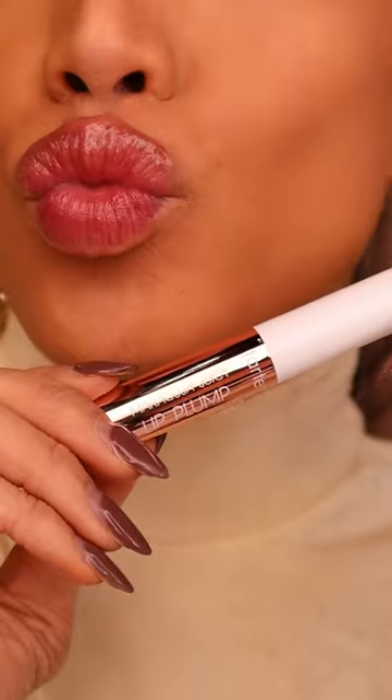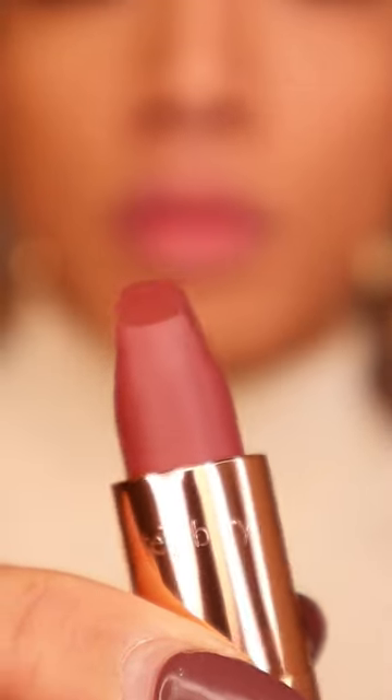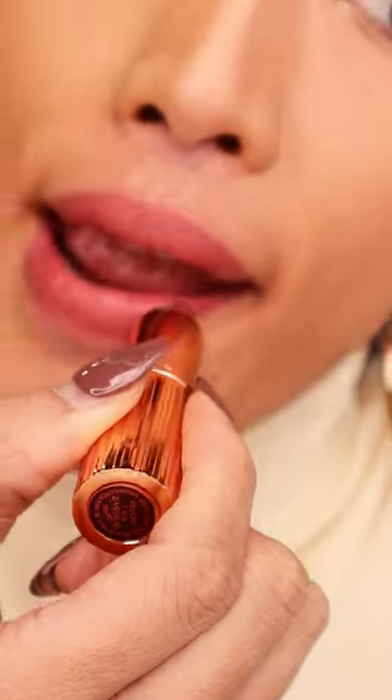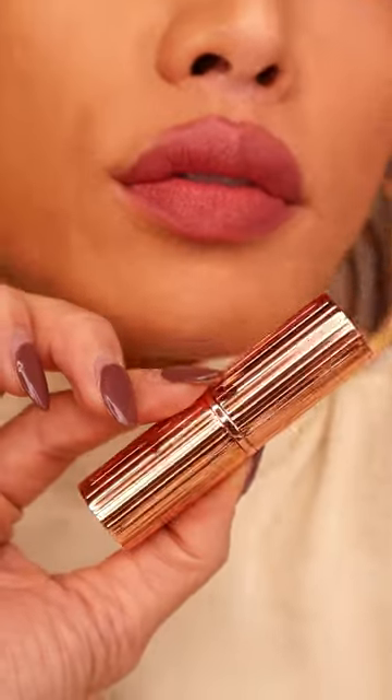Hello! Not only that, but in this kit you're going to get three full-size lip products as well as two deluxe minis, which again, it goes for $34 — which is like the price of one lipstick. So head to Sephora and get your Perfect Pout Lip Kit.